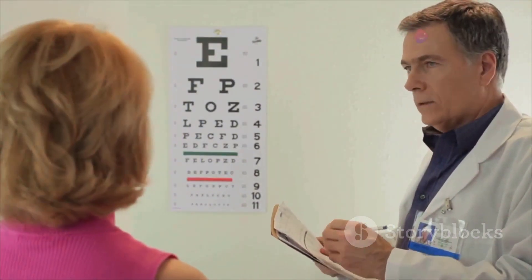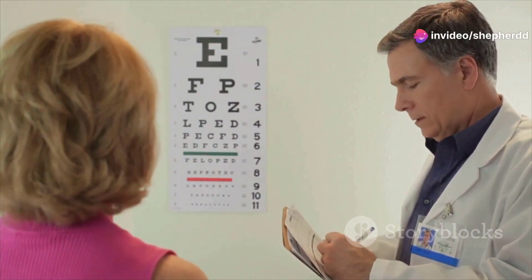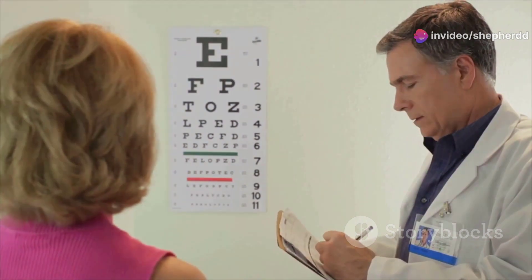The term 20-20 vision is a reference to normal visual acuity — the clarity or sharpness of vision — measured at a distance of 20 feet.